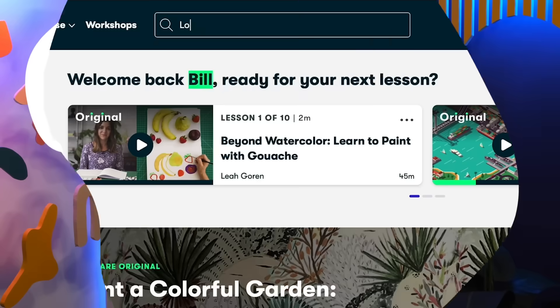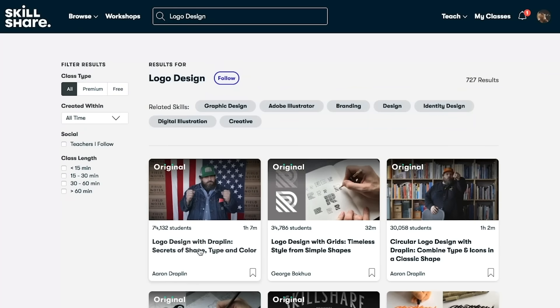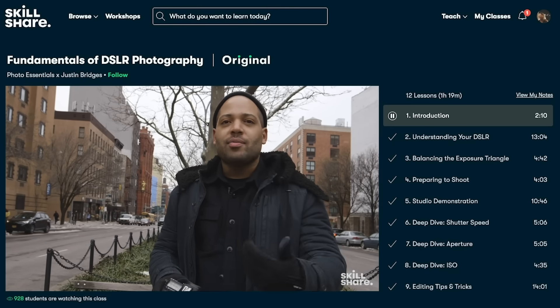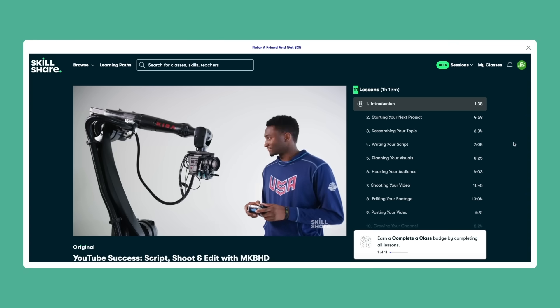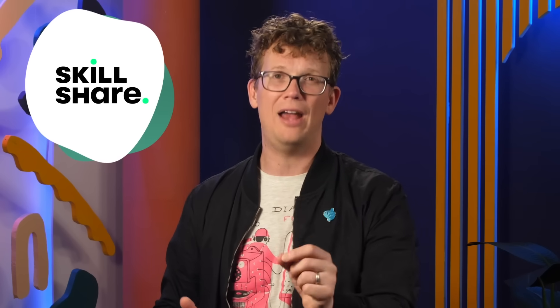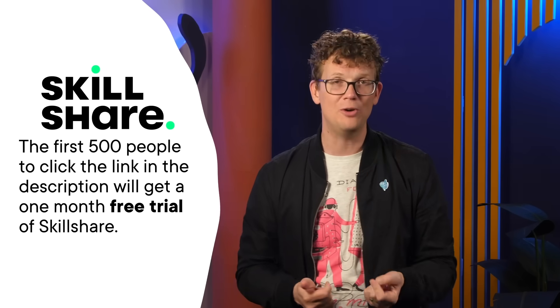Thanks to Skillshare for supporting this video. Skillshare is the largest online learning community for creatives, with thousands of classes led by industry experts across film, illustration, design, freelance, productivity, and more. Skillshare can help you take your career, skills, hobbies, passions, or side hustles to the next level. You might check out Marques Brownlee's Skillshare class on YouTube Success — you can learn how to script, shoot, and edit YouTube videos from a pro. Skillshare is curated specifically for learning, meaning there are no ads. The first 500 people to click the link in the description will get a one-month free trial.